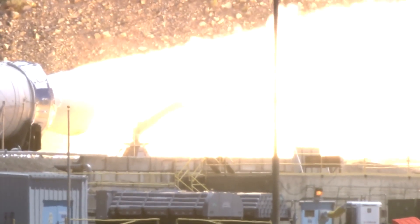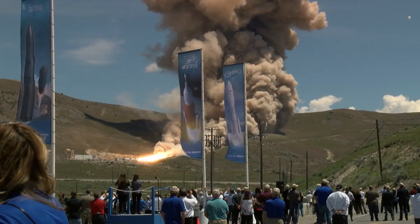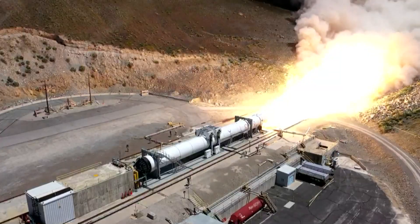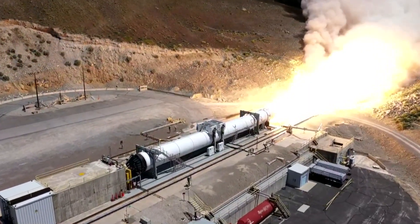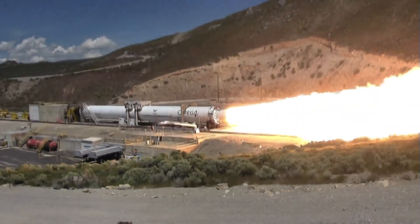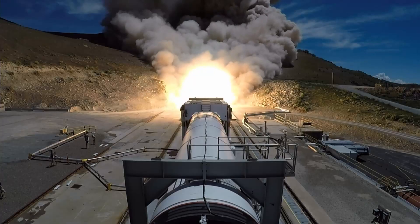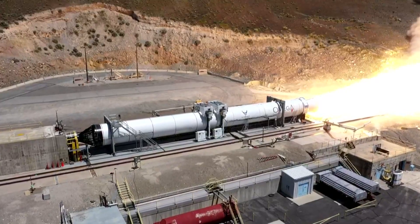In both cases the boosters are not simple dumb pieces of hardware — they actually have hydraulics, sensors, and importantly the nozzles are able to perform thrust vectoring so they can control the rocket. This is going to be essential because this is the first stage, and it has to perform thrust vectoring to keep the spacecraft under control. On the space shuttle, thrust vectoring was also essential on those boosters because again it was where most of the thrust was coming from and they needed that to steer.